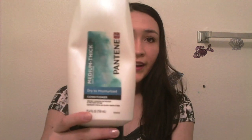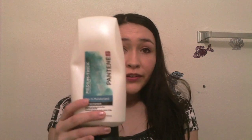Then I put conditioner in my hair. This is the conditioner that I use — it's by Pantene and it's for medium to thick hair. I really recommend using this conditioner if you have really thick hair. It really helps to get all the knots and tangles out. It's a pretty big bottle so it'll last a long time, and I just get this from the drugstore.